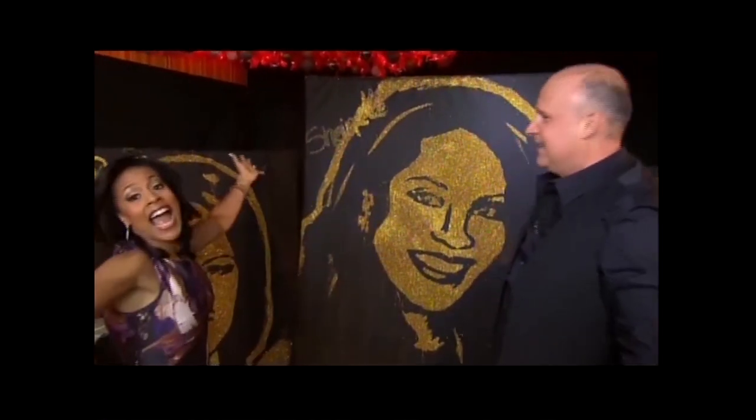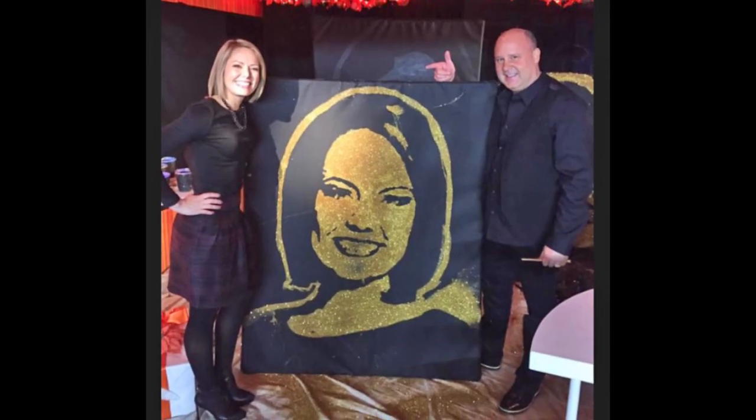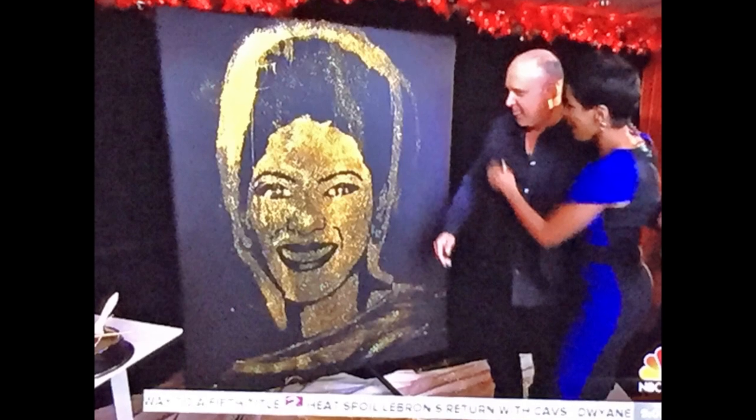A big thank you to Robert Channing for creating our amazing portraits today that we're all putting above our beds. Magical. We'll be right back. Thanks, Robert. We're in love. Look at that.